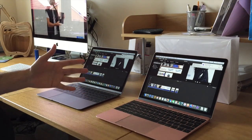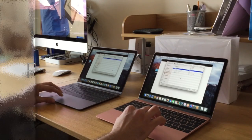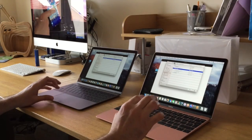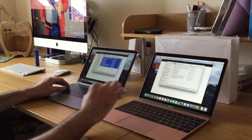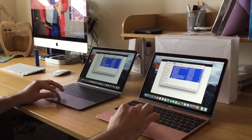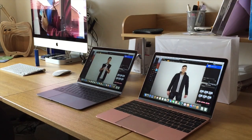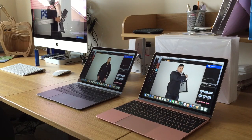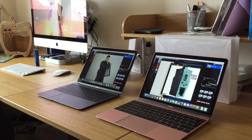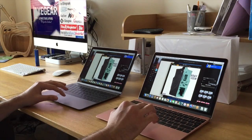Whether that difference is enough to justify spending extra money is entirely up to you. This next test is fairly straightforward — I've got Pixelmator opened up and we're going to see some tests to see what the outcome is when it comes to photo editing. I've just imported some files, this one's done, and this one is now done as well — maybe another second or two difference.